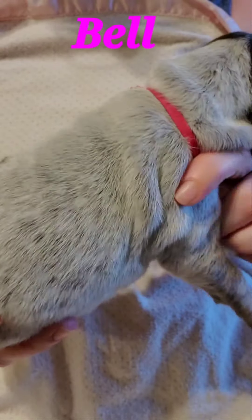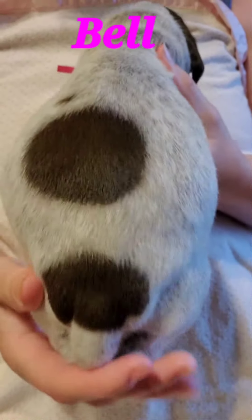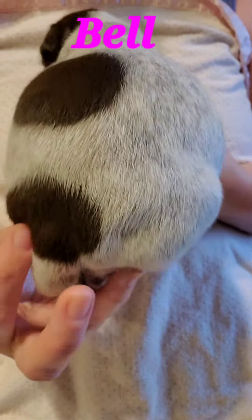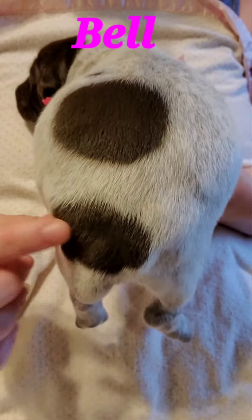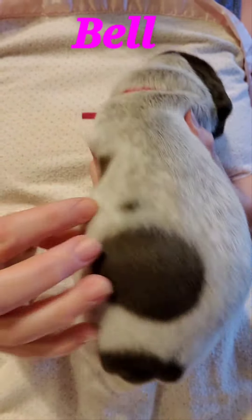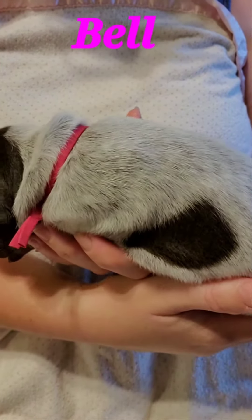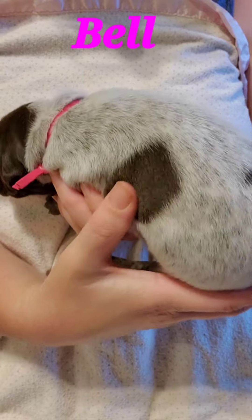And if we turn her around here, she's got a lot of ticking going on that's going to come out as she gets bigger. She's got a liver patch here that's at the top of her tail. She's got a big patch right here, a little tiny dot there, and then a liver patch on her left side.